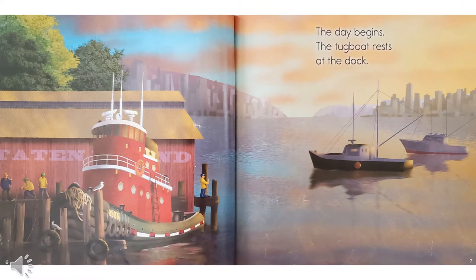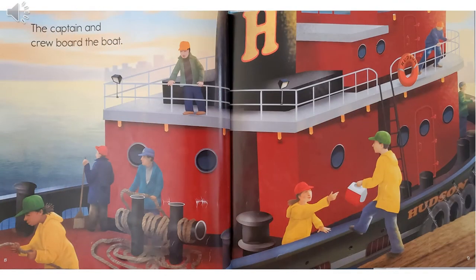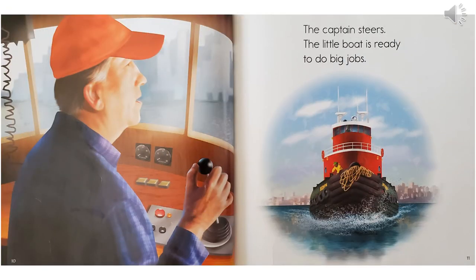The day begins. The tugboat rests at the dock. The captain and crew board the boat. Board means to go onto the boat. The captain steers. The little boat is ready to do big jobs.